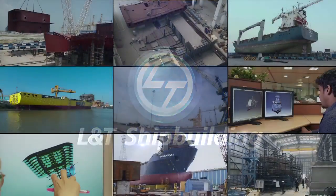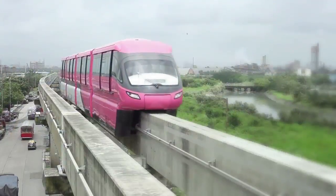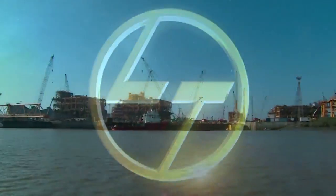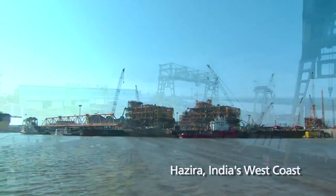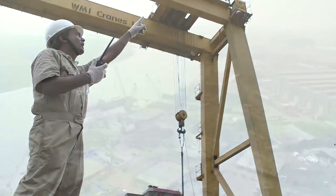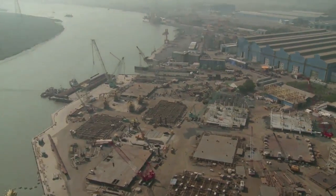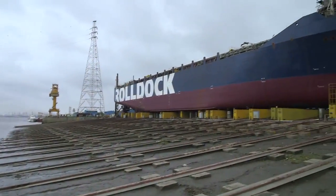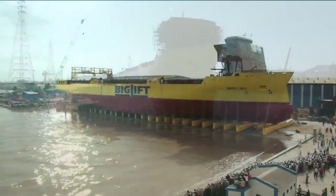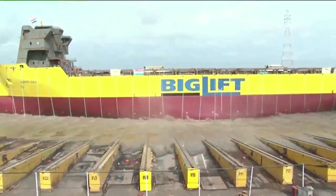L&T Shipbuilding is part of the multi-billion dollar technology, engineering, construction, manufacturing and services conglomerate, Larsen and Toubro. L&T's global scale heavy engineering facility at Hazira has spread over 500 acres and provides 700 meters of riverside access. It was here that L&T Shipbuilding's first ship made her debut in 2008. Today, Hazira boasts of being the birthplace of cargo vessels that crisscross the globe.